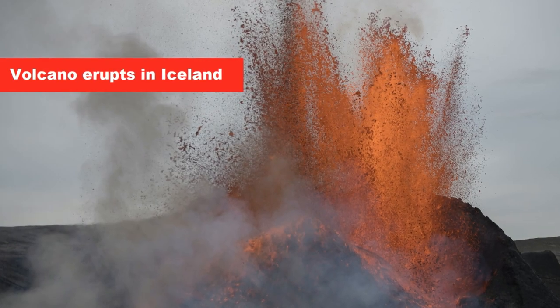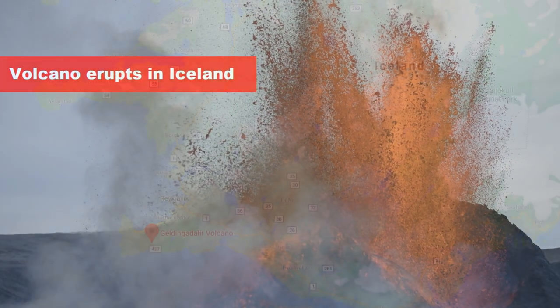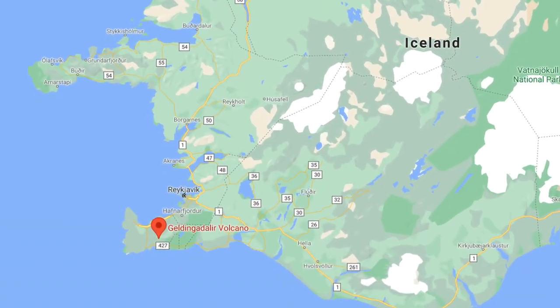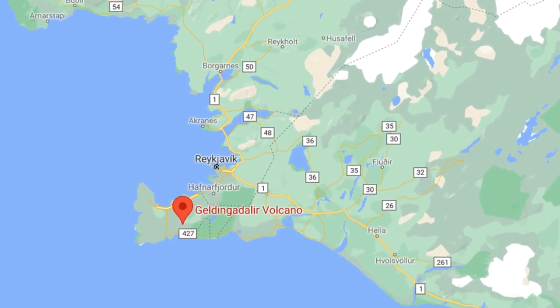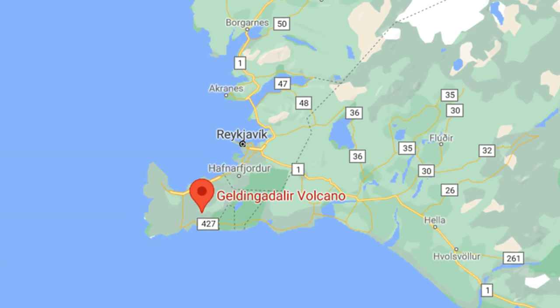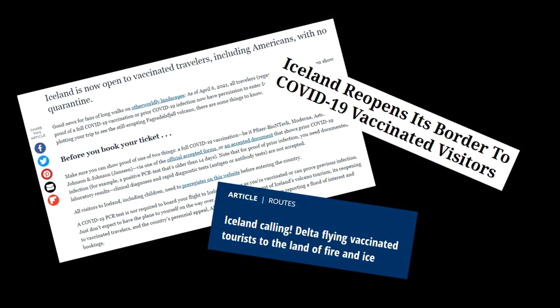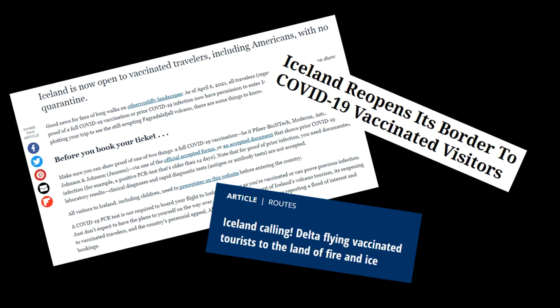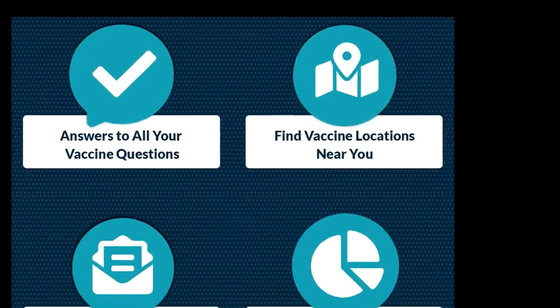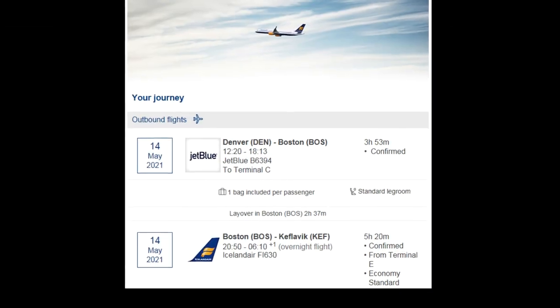Fast forward to March of 2021, and news breaks of Iceland's latest eruption on the Reykjanes peninsula. I immediately looked into what was required to get into Iceland, given that the world was still in the grips of the COVID lockdown. April 6th, the country would begin opening to visitors from the U.S. who were fully vaccinated, so I booked my appointment for the shot and then booked my flight.